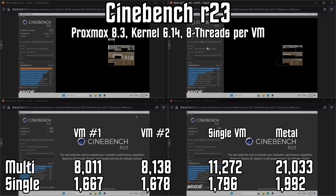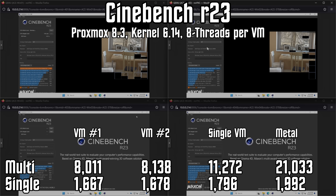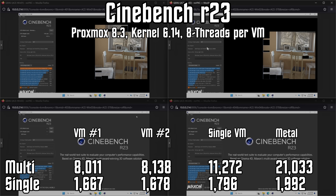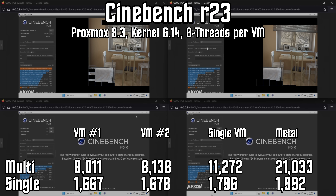Jumping in with two virtual machines, each configured with eight threads and Proxmox handling scheduling automatically, we see multi-threaded scores of 8,011 and 8,138 — around a 28% drop from running a single VM. That makes sense as we're now leaning on those Zen 5C efficiency cores to fill in some compute. Interestingly, single-threaded scores also dropped to 1,673. In theory, each VM should still be using one Zen 5 thread and seeing upwards of 1,800 points, but instead we're down 19% from bare metal — quite a bit more than expected.